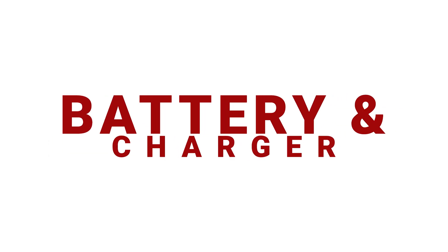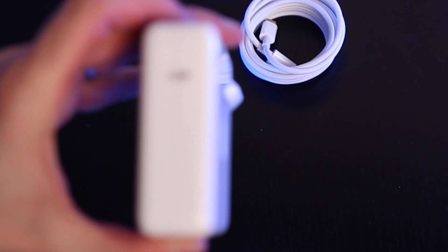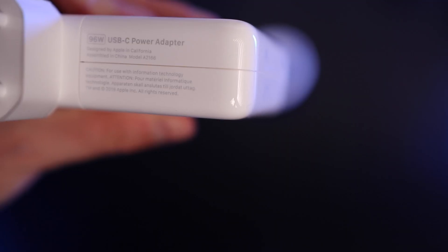The battery got bigger — around 100 watts — which means more time using your MacBook without charging, though not as much during intensive work like video editing in Adobe Premiere or After Effects. The charger also got bigger with better capacity, still with the USB-C connector.